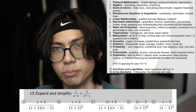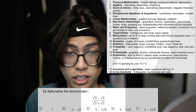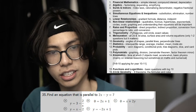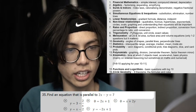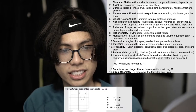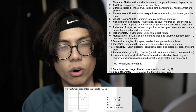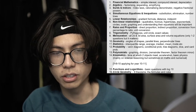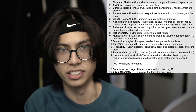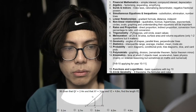Number two is algebra: factorizing, expanding, simplifying. Number three is indices, covering index laws, rationalizing denominators, and negative fractional powers. Number four is simultaneous equations and inequations: substitution, elimination, and number lines. Number five is linear relationships: gradient formula, distance, midpoint. Number six is non-linear relationships: quadratics, truncus, hyperbolas, exponentials, and circles. It's mainly quadratic formulas you'll be dealing with, so knowing how to graph them and find key points such as intercepts is important. Number seven is rates and proportion: direct proportion, indirect proportion, percentage to ratio conversion, and unit conversion.